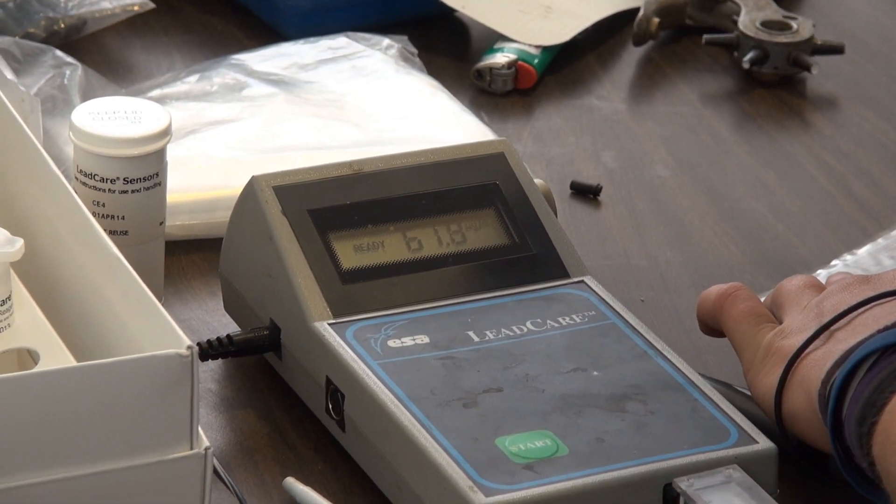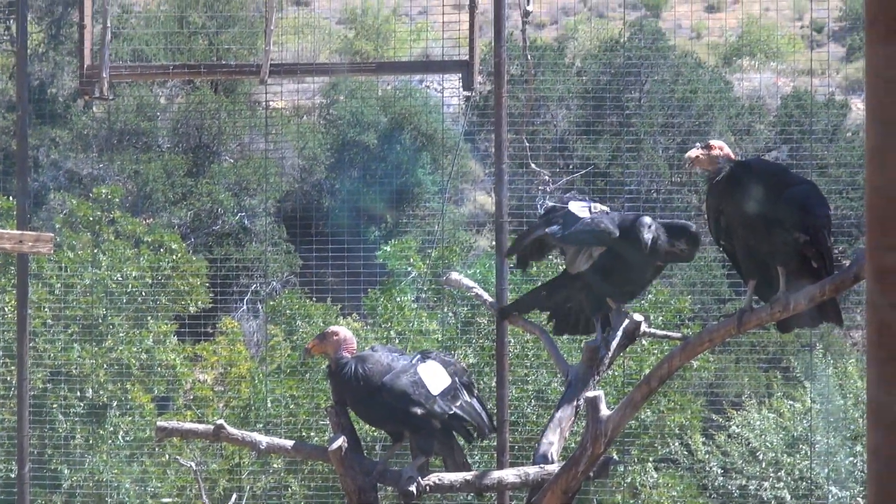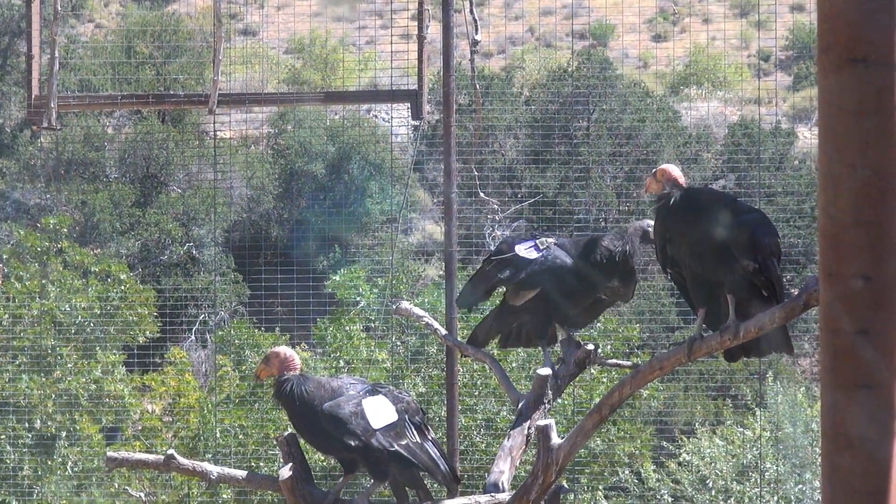Lead poisoning is the number one cause of death for California condors, and the lead is most often ingested as the endangered birds feed on a carcass containing lead bullet fragments.